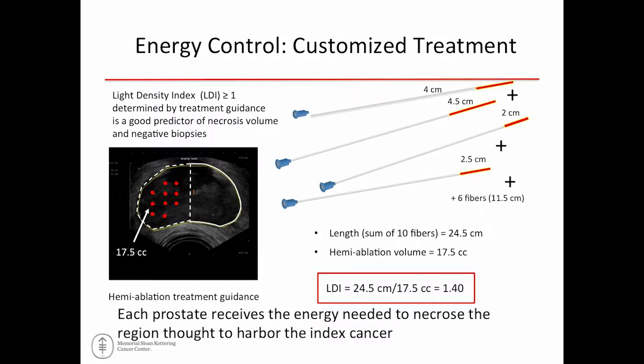These are the various types of fibers that can be used. From a science standpoint, you want the light density index to be greater than one, which is determined by the volume of tissue to ablate and the sum of the fiber lengths in terms of energy delivered. A software program tells you where to place the fibers and the appropriate fiber lengths based on the treatment plan. This two-dimensional ultrasound image shows where fibers need to be placed and how many, giving you a formula to confirm you'll destroy the tissue appropriately.